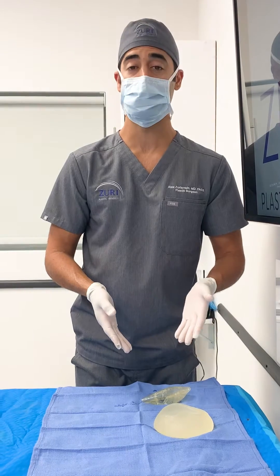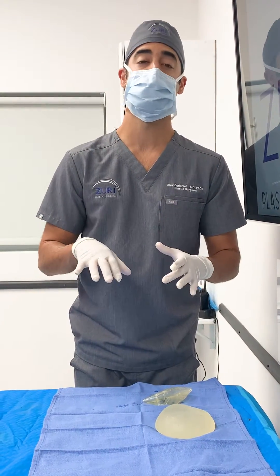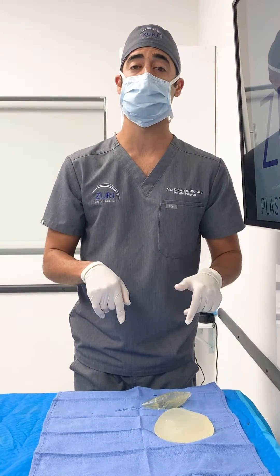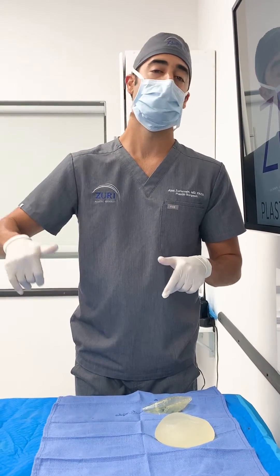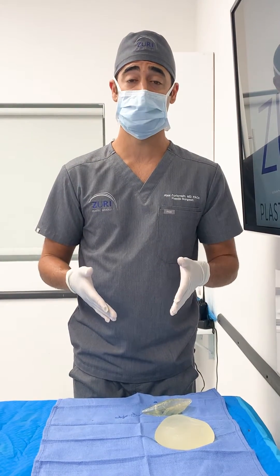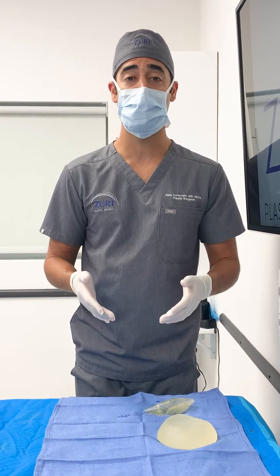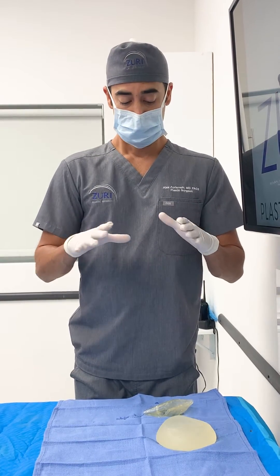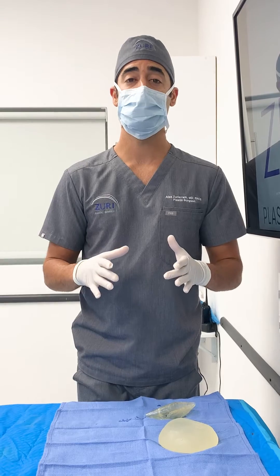It was very unfortunate to have to take this ruptured implant out, because it's not easy to scoop all of this silicone. These are older implants — more than 10 years old — and you need to have these changed. You need to make sure that you're getting an MRI every couple of years if you have silicone implants, to make sure that everything is intact.